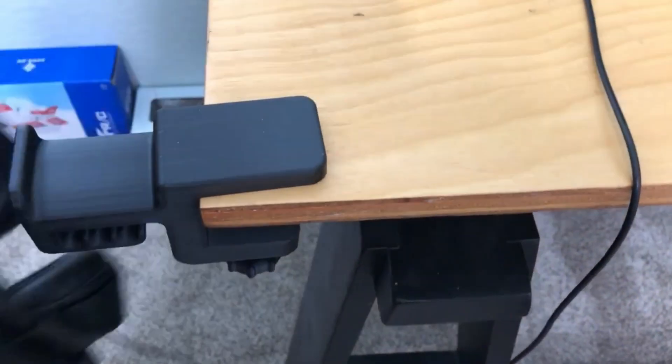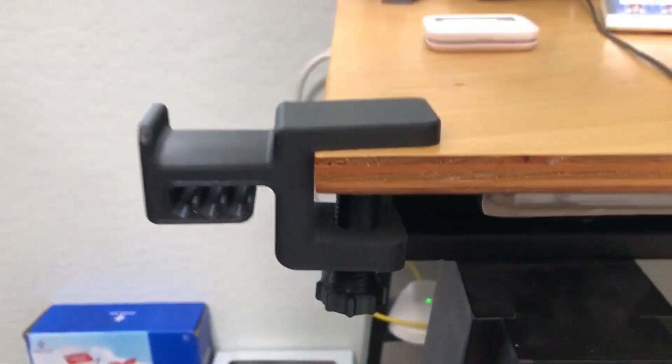Coming in at number 7, we've got a headphone holder. I have a headphone holder on the side of my desk because whenever I'm editing, I use the big bulky headphones and I want to keep those off my desk, so I put them on the holder.